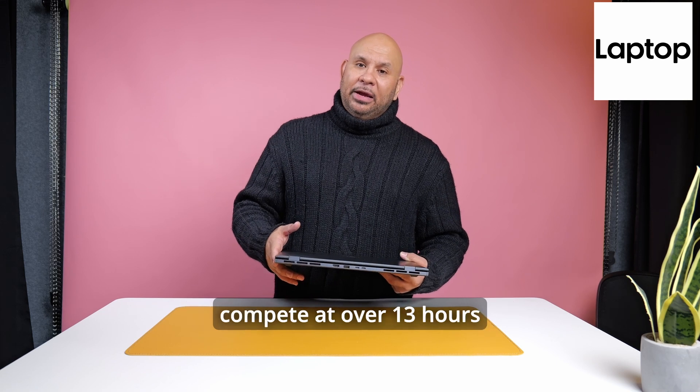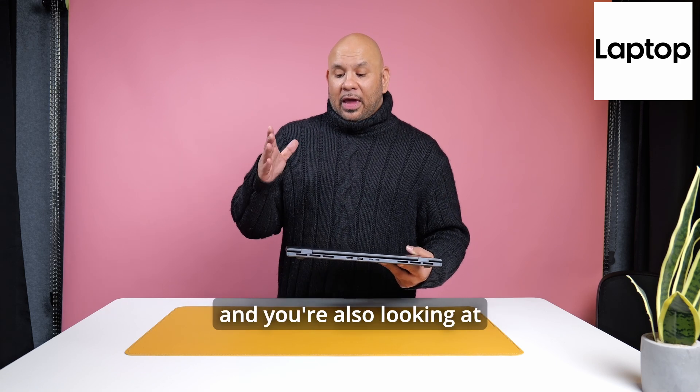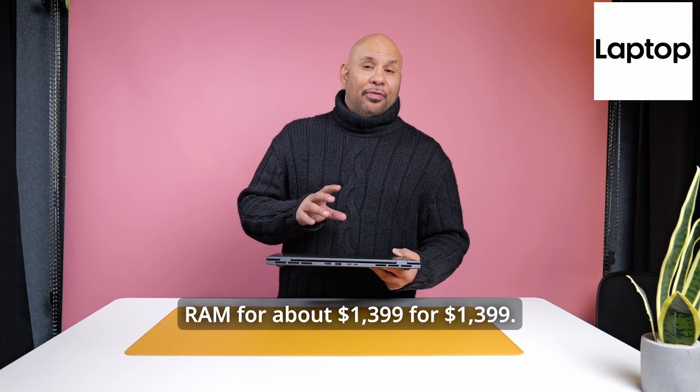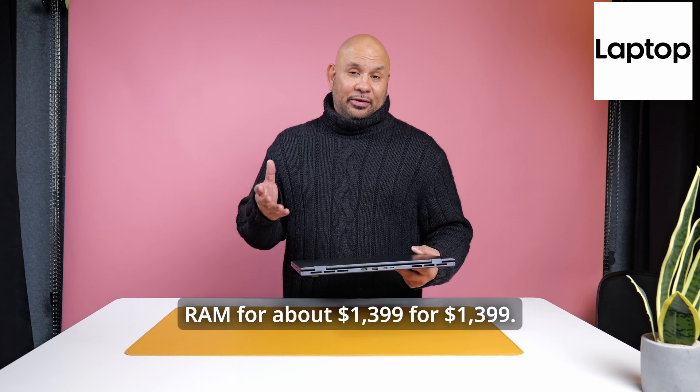It's got the battery life to really compete at over 13 hours, and you're also looking at one terabyte of storage and 32 gigs of RAM for about $1,399.